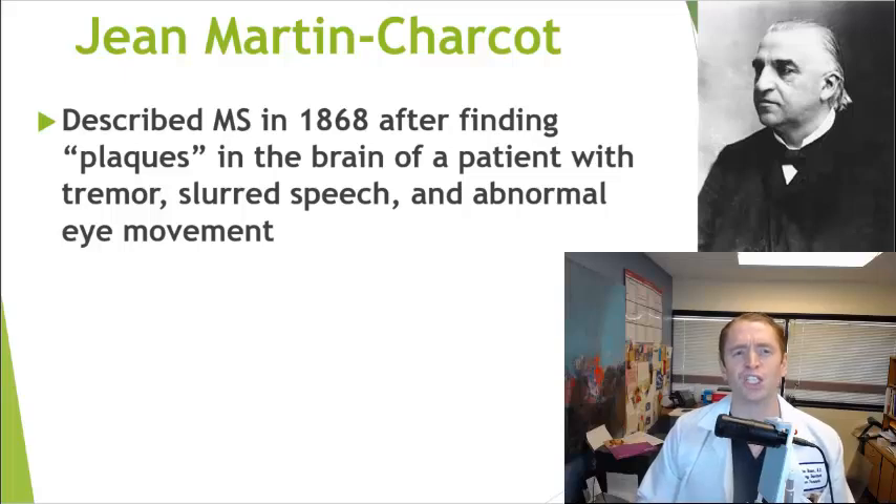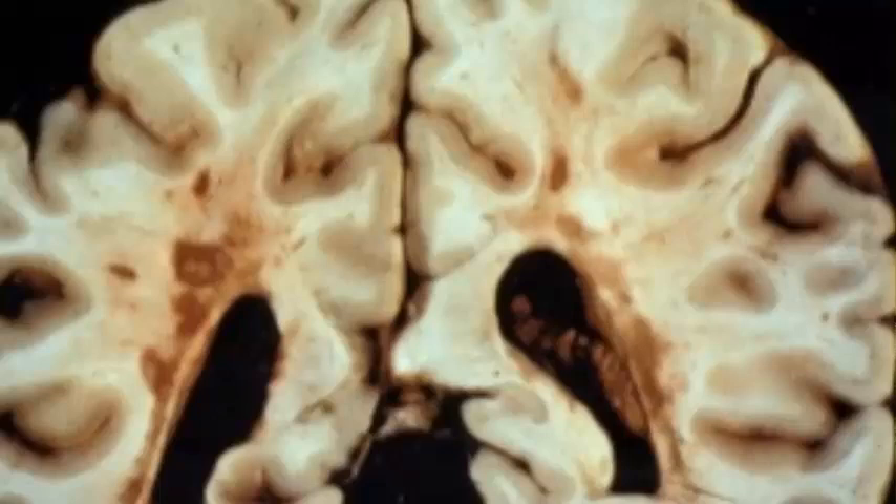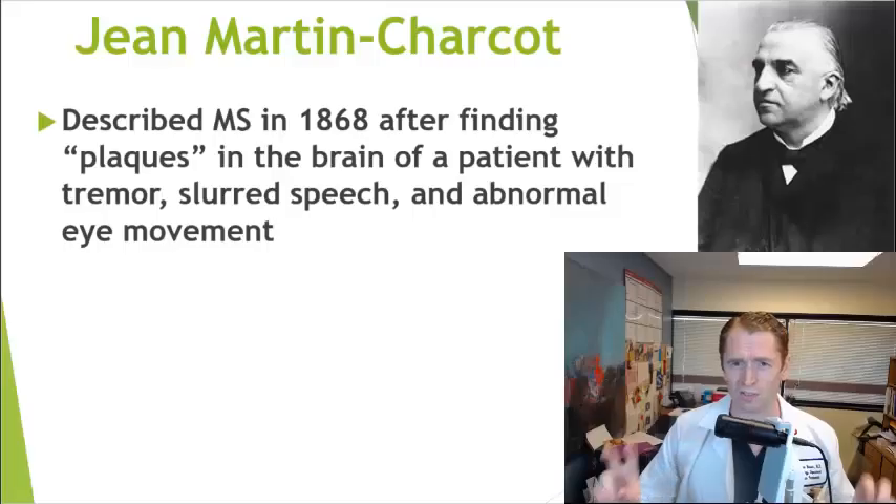MS was first described by the French physician Jean-Martin Charcot in 1868 when he did a brain autopsy on a female patient who had tremor, slurred speech, and abnormal eye movements. He found plaques — hardened sclerotic areas in multiple areas — hence the term multiple sclerosis.